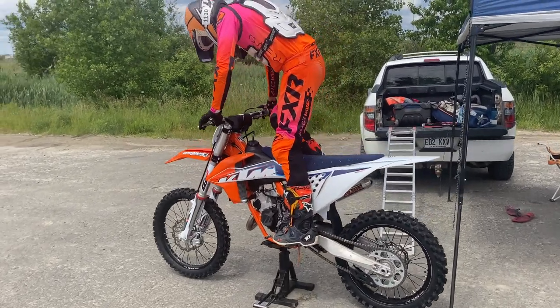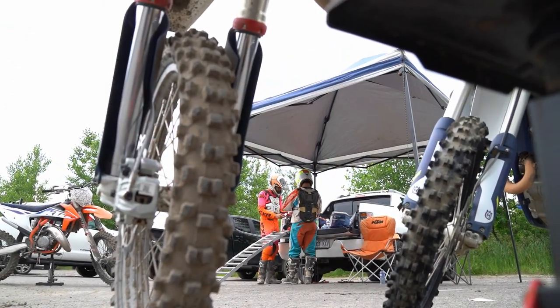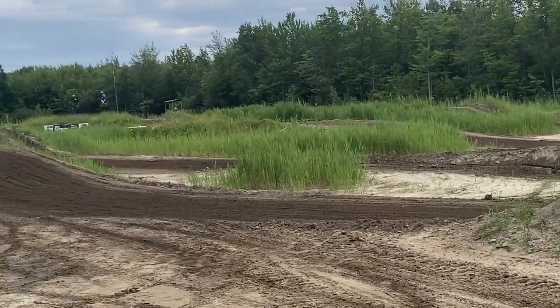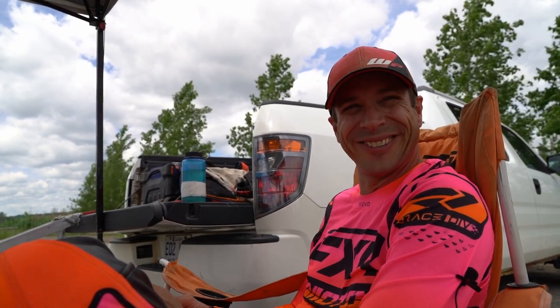I do a lot of motocross, so on the weekend I would pack in the morning — the bags, the bike, the gear — and head out to the track for a fun day. Reliability is the number one factor for why I got a Honda Ridgeline. My truck's a 2007, so it's about half my age.